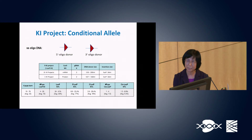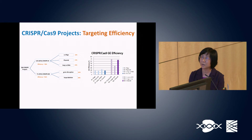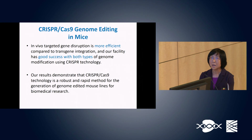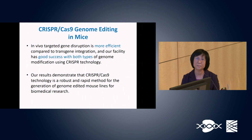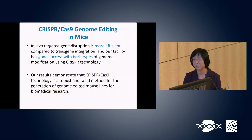The dual LoxP insertion efficiency is not high, but it worked in our facility. Overall, gene knockout projects showed significantly higher gene editing efficiency compared to gene knock-in projects. In conclusion, in vivo targeted gene disruption is more efficient than transgene integration, and our core facility has had good success with both types of genome modification using CRISPR-Cas9, demonstrating it is a robust and rapid method for generating genome-edited mouse models for biomedical research.